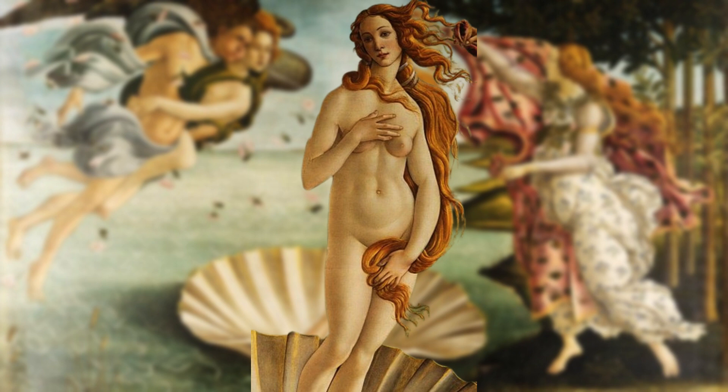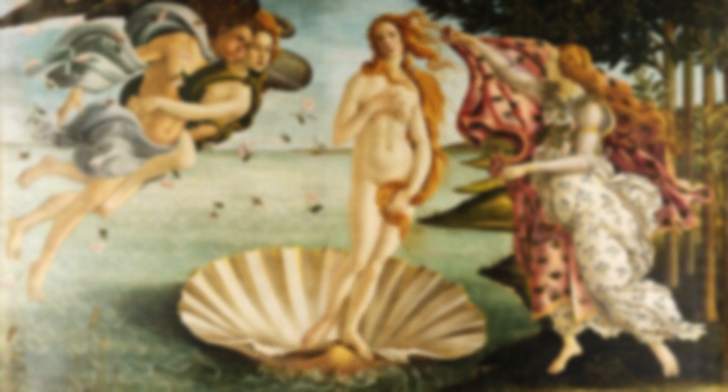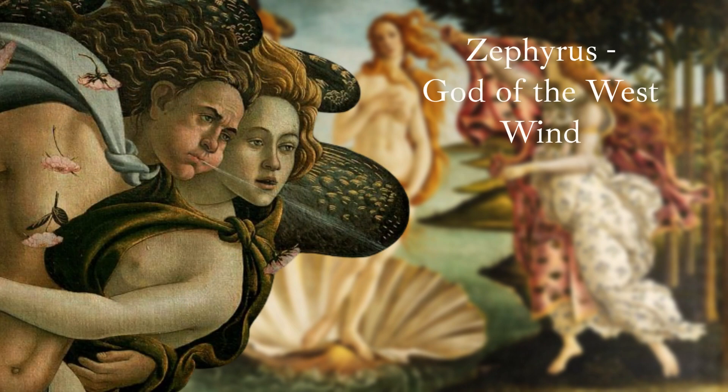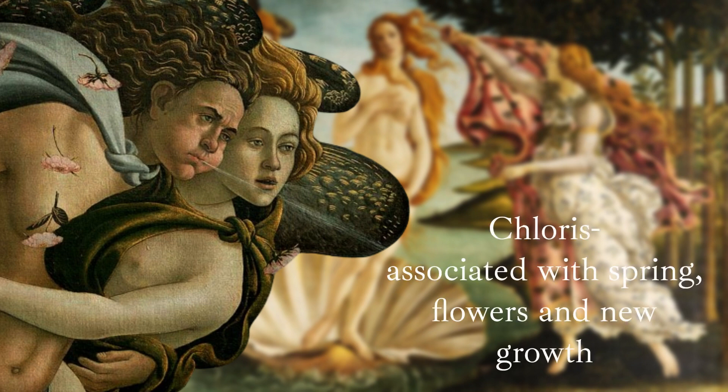Symbolising purity and innocence, she is accompanied by several mythological figures. On the left side, Zephyrus, the god of the warm, gentle west wind, is shown blowing towards the goddess, directing her towards land. His lover, Cloris, represented by a nymph covered in flowers, is touched by the wind and transformed into a goddess herself.